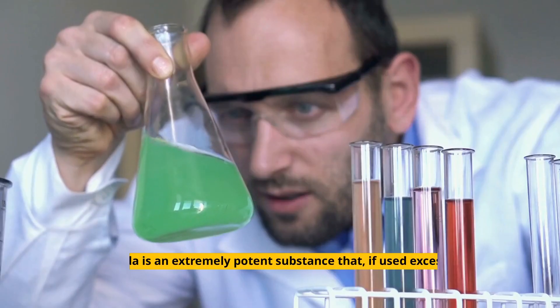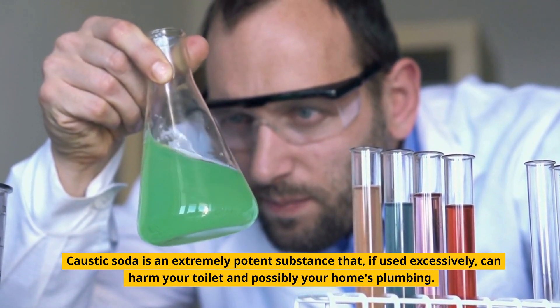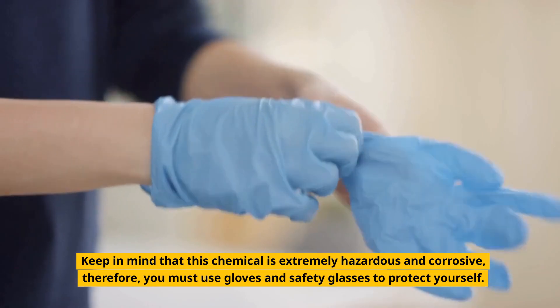Be careful. Caustic soda is an extremely potent substance that, if used excessively, can harm your toilet and possibly your home's plumbing. Keep in mind that this chemical is extremely hazardous and corrosive; therefore, you must use gloves and safety glasses to protect yourself.